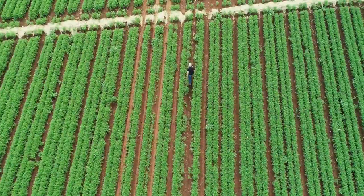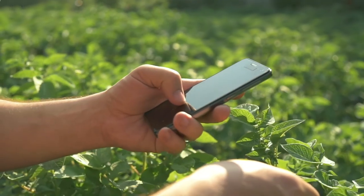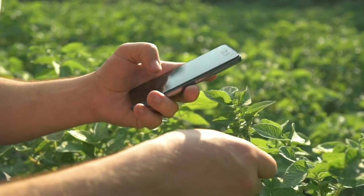Simply share GPS coordinates to seamlessly organize ground truthing and decide treatment for problem areas.